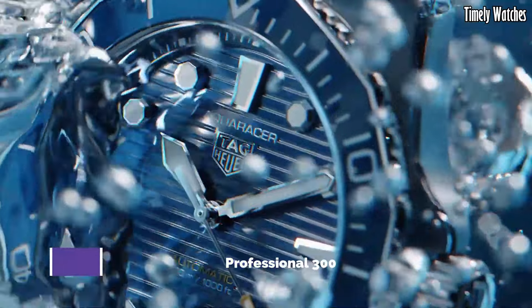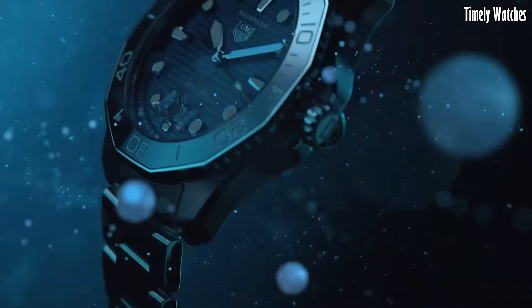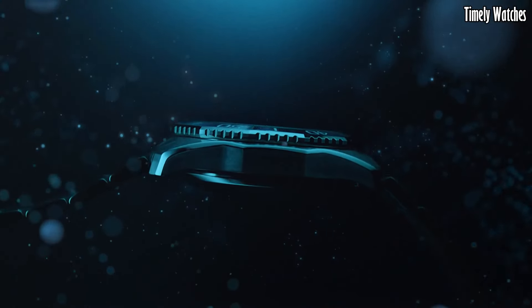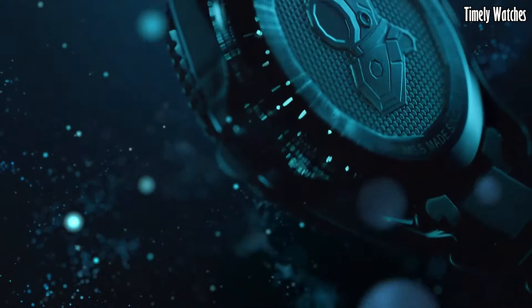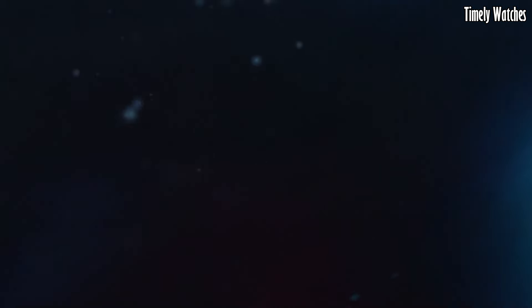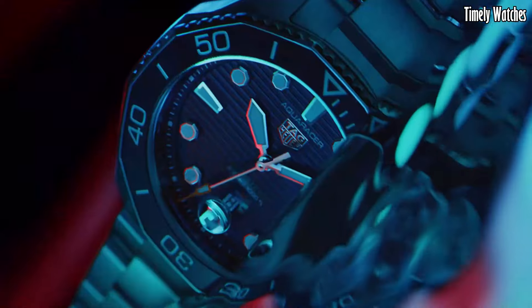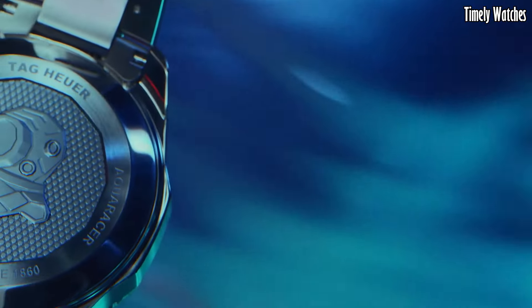Number 9: Tag Heuer Aquaracer Professional 300. The Tag Heuer Aquaracer Professional 300 is a testament to Swiss watchmaking excellence. This timepiece is designed with a bold and modern aesthetic, featuring a stainless steel case, luminescent hands and markers for optimal legibility, and a unidirectional rotating bezel for precision timekeeping.